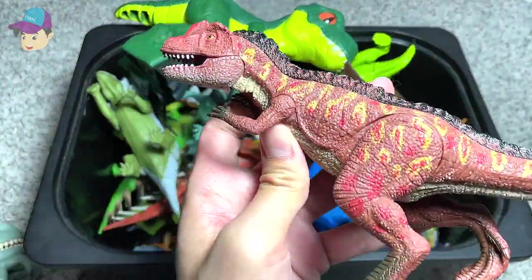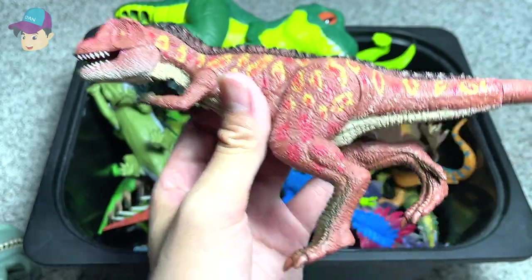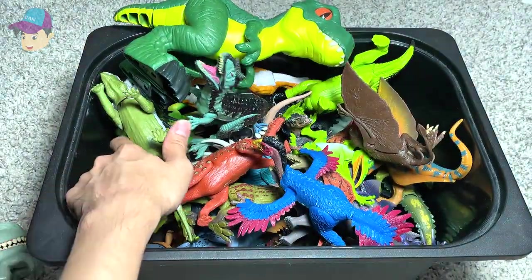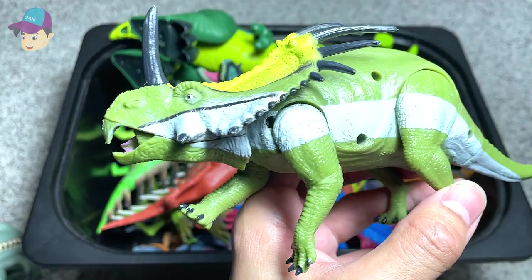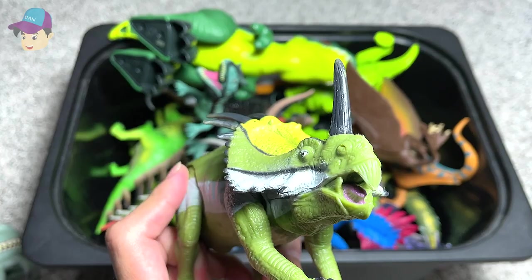Next, we have the Ceratosaurus right here, which is known as the Horned Lizard. And this one is a Styracosaurus, known as the Spiked Lizard.